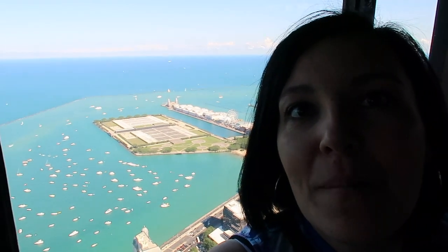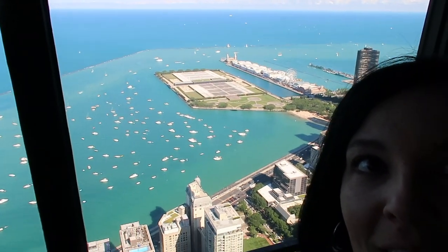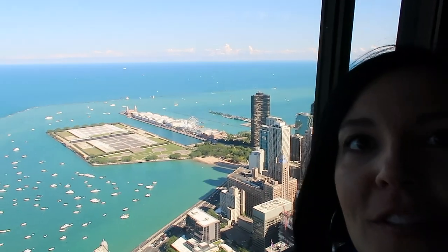We are at 360 Chicago, 94 floors above Chicago. Look at that beautiful view of Lake Michigan, and that is Navy Pier Boardwalk in the background. This is incredible! We've had some pretty awesome vegan food so far on our trip. I hope you enjoyed this video — I don't even know what to say, but I just want to show you this view.